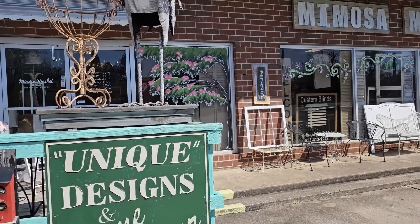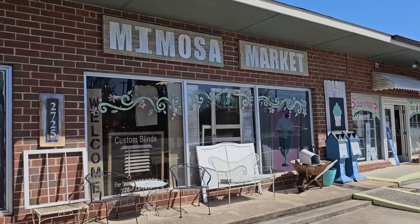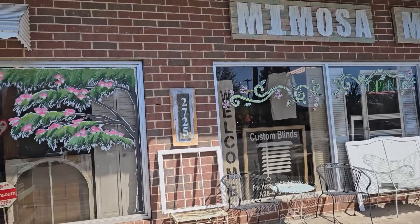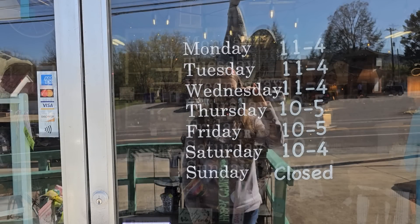Hey everybody! I brought you with me today to the Mimosa Market. We've been here before and this is such a fun shop to look in. They've got a million and one things to look at and I'll link their hours of operation and their address below. So I can't wait — here we go.